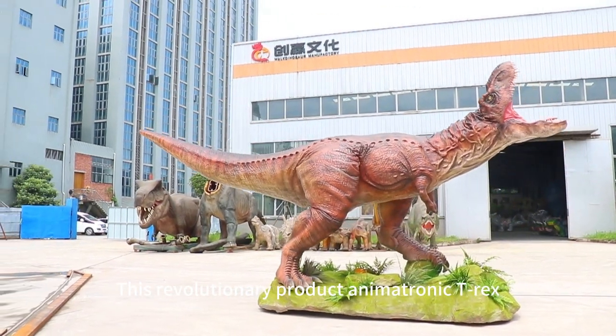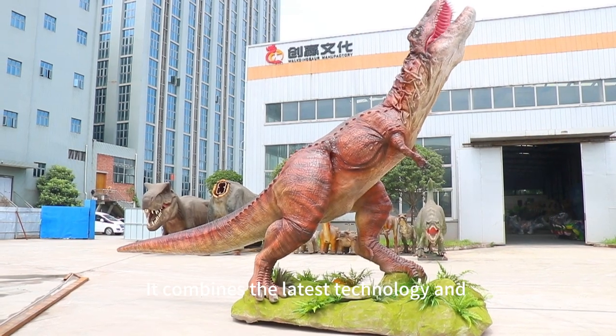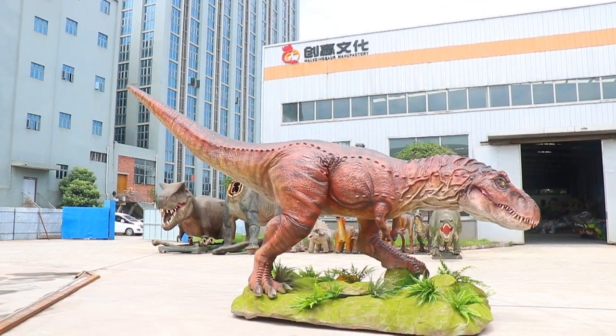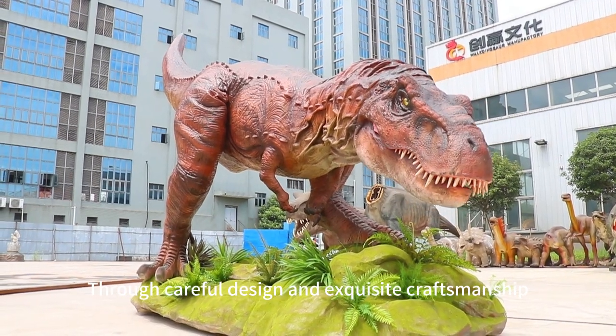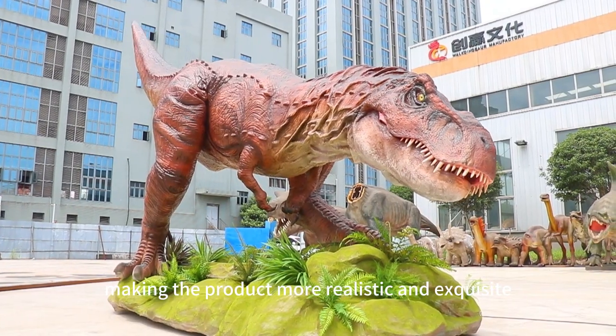This revolutionary product, the animatronic T-Rex, combines the latest technology and industry-leading research and development. Through careful design and exquisite craftsmanship, making the product more realistic and exquisite.